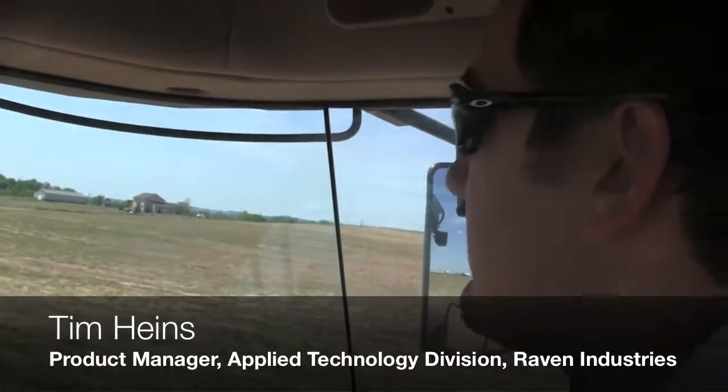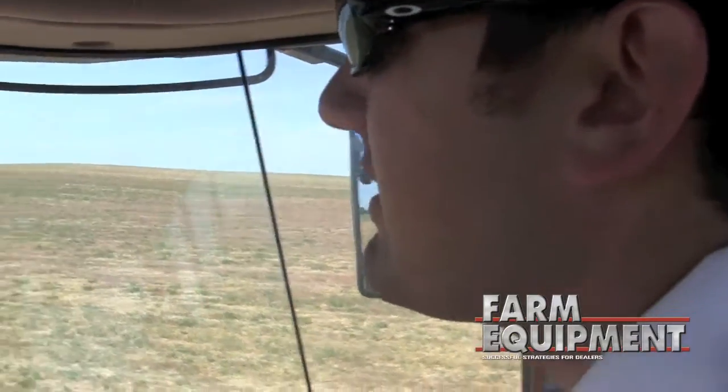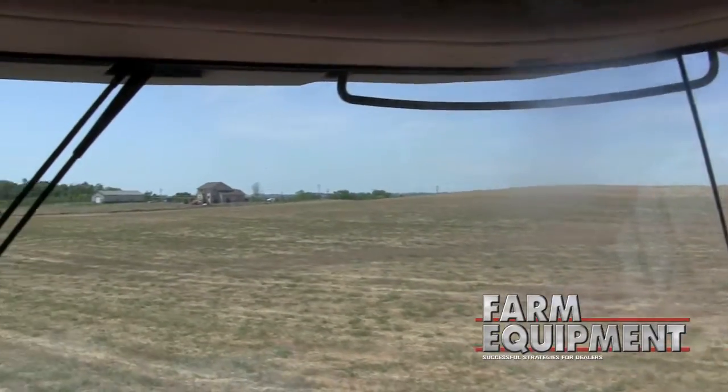We're here in a MacDon 205 Swather at the Raven Innovation Summit. We've got an international flavor, and this is one of the machines that those outside the U.S., and pockets of the U.S., are really excited about.